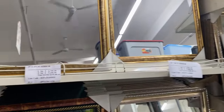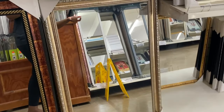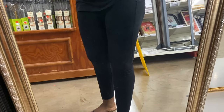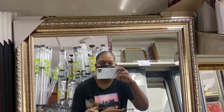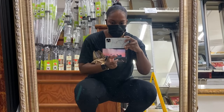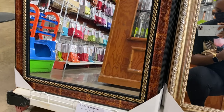Here is the mirror section. I'm not seeing a lot of mirrors — it feels like the same ones that have been here for a while. This one is actually cute. I wish they had big full-length mirrors — maybe around this size, it would have been perfect. This one is 4,600 and this one is 5,200.